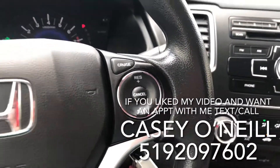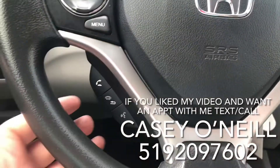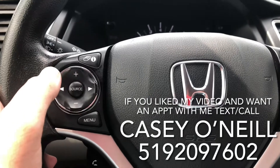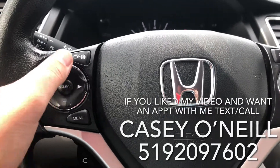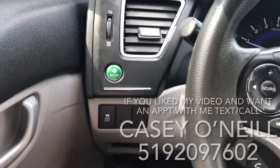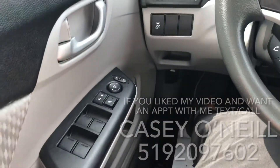Up on the steering wheel you've got cruise control, and on the left-hand side Bluetooth options for answering calls, voice control, changing volume, and switching songs. Source will switch between Bluetooth, FM, and CD. You've got your lights right here, an Econ button to save on fuel, traction control to keep from slipping, and power options for windows, locks, and mirrors.